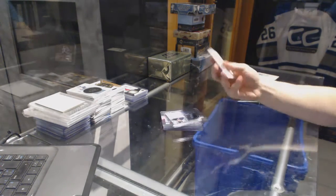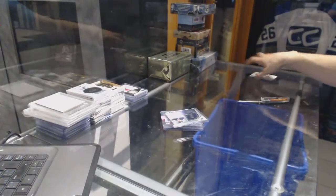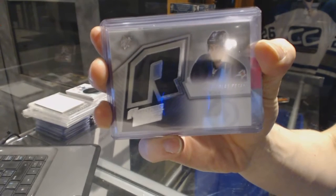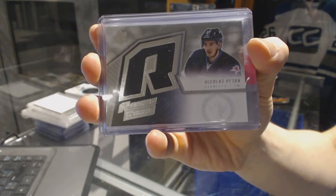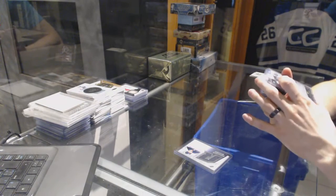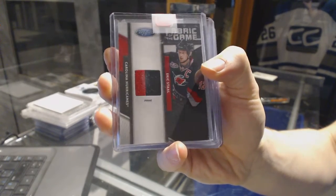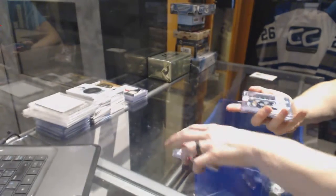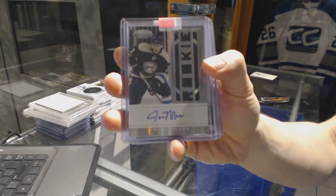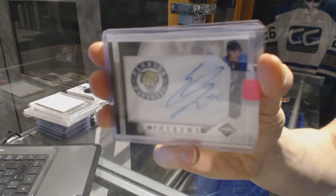Alright, the second bonus box is 1415 Upper Deck Artifacts. We've got a 15-16 Upper Deck SPX Retro Rookie Jersey for the Winnipeg Jets, Nick Petan. We've got an 11-12 Certified Fabric of the Game Jersey Prime, number 19 of 25 for the Carolina Hurricanes, Eric Staal. We've got an 11-12 Certified Rookie Jersey Autograph for the Columbus Blue Jackets, John Moore. We've got an 11-12 Limited Phenoms Rookie Auto Silver, number 49 for the Florida Panthers, Eric Brassard.